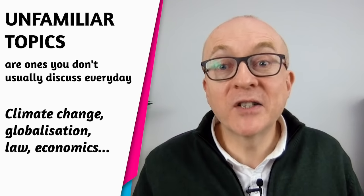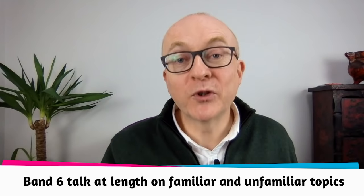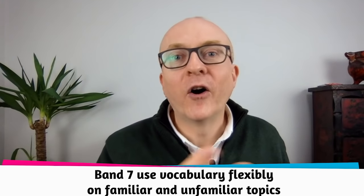Of course, if you're an accountant or banker, finance is familiar to you, but for most people it's not an everyday topic. A band six needs to be able to talk at length on both familiar and unfamiliar topics. At band seven, you need to use your vocabulary flexibly on all of those topics. So it's really important that you can cover and discuss all topics at length for band six and with flexibility at band seven and above.